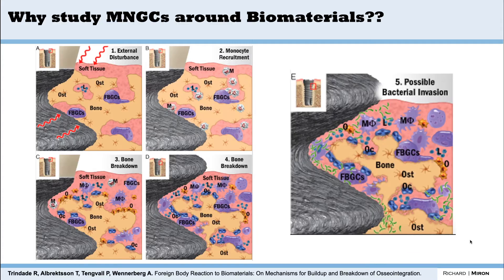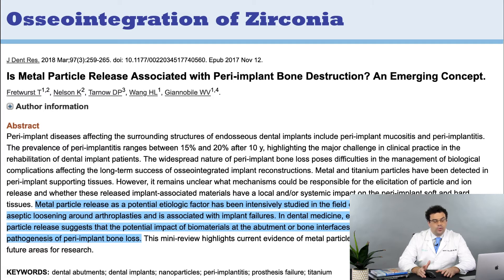Now, emerging concepts with respect to titanium — peri-implantitis is becoming a bigger and bigger issue around the world. Albrektsson's group has looked at multi-nucleated giant cells, foreign body giant cells, and their contribution to bone loss. One of the studies I was most fascinated with recently, published in the Journal of Dental Research, is titled 'Metal Particle Release Associated with Peri-Implant Bone Destruction: An Emerging Concept,' written by Tobias Fretwurst, a well-known colleague from Germany.